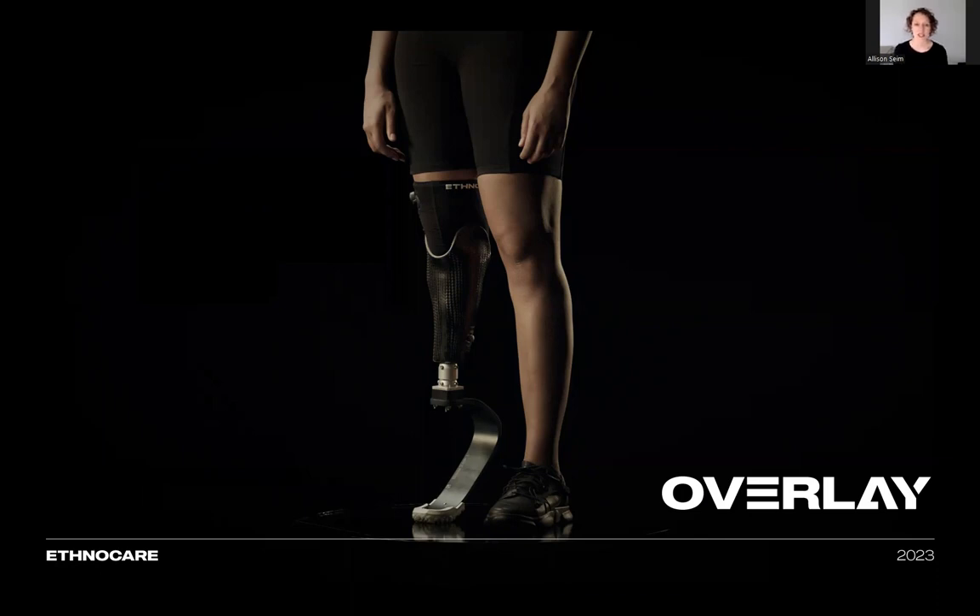This led us at first to design a new adjustable socket. The concept involved integrating a clamping system into the upper portion of a socket to ensure an adjustable and easy fit. Initially, this appeared to be an ideal solution as CPOs were already experienced in socket manufacturing and the system could be personalized for each user. However, this concept presented its own challenges.